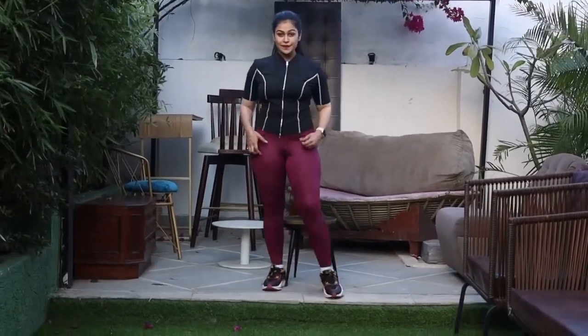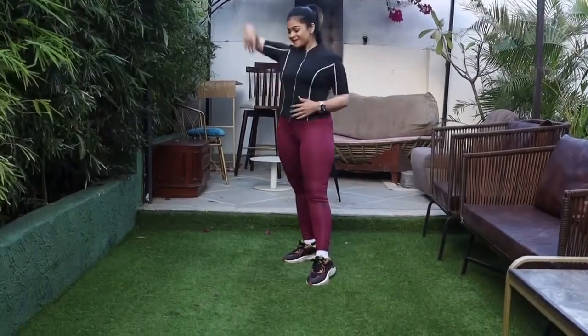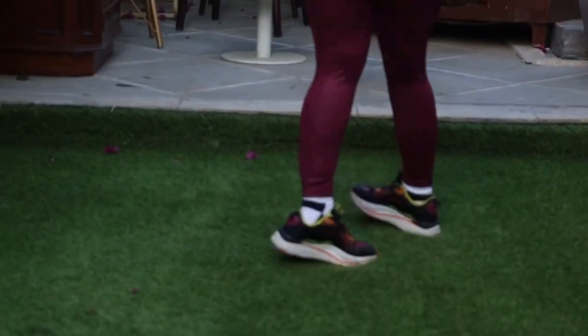This outfit is for the day to train the second most flaunted muscle among ladies — that is back. The top is from Urbanic and super easy to wear and carry. While these maroon color tights are from Adidas and shoes are from Puma.